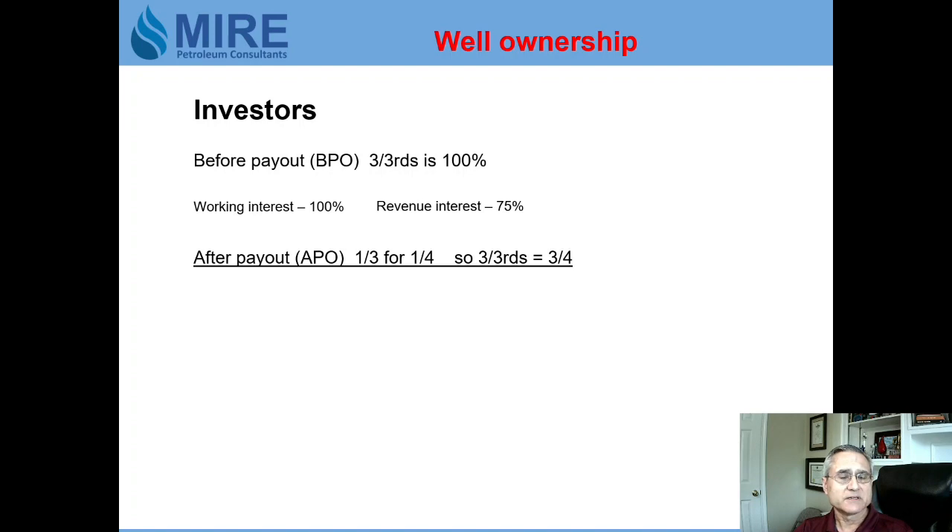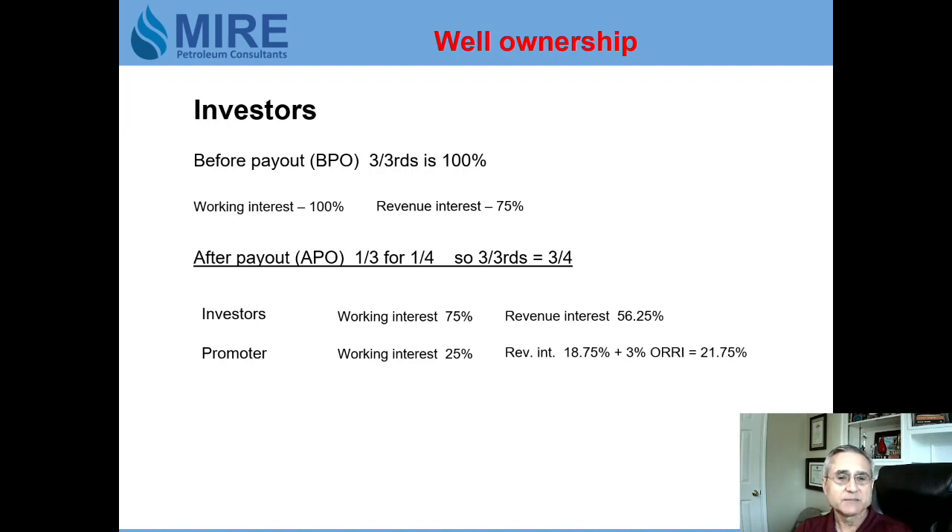Once the well reaches payout, it's a 'third for a quarter' deal — so instead of three thirds, investors now only have three quarters, meaning 75% working interest, and their revenue interest drops to 56.25%. The promoter now owns that other 25% working interest, giving him 18.75% revenue on his WI share plus the 3% override, for a total of 21.75% of revenue.